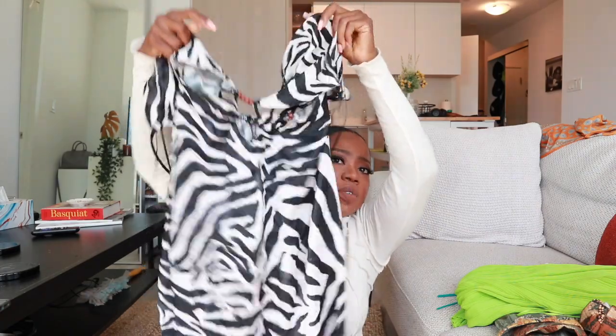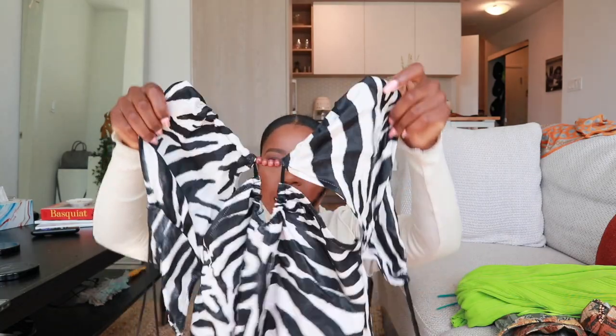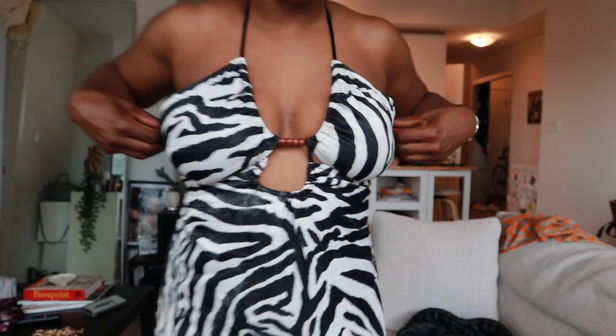And then I have this zebra print dress — this is the second zebra print dress I'm buying from Zara. This one is definitely giving me Greece, Mykonos or Santorini vibes. This is also a really cute top. It has a beading detail right here and it's also an open back as well. I'll model this for you. It requires no bra — I think I can finesse the strings in the back to tie it tight enough. I do have pretty big boobs so I always need support, but I think I can figure it out.